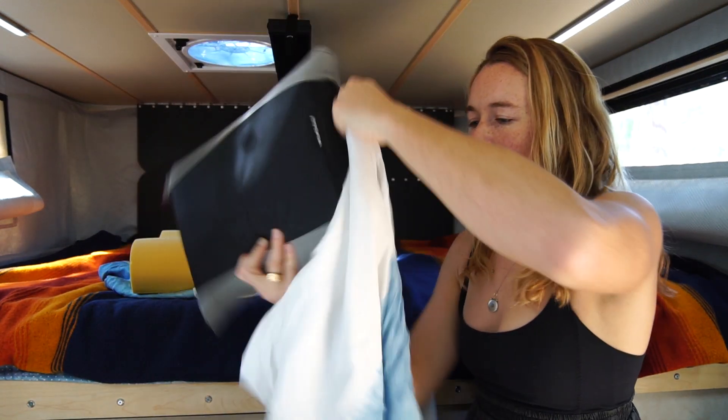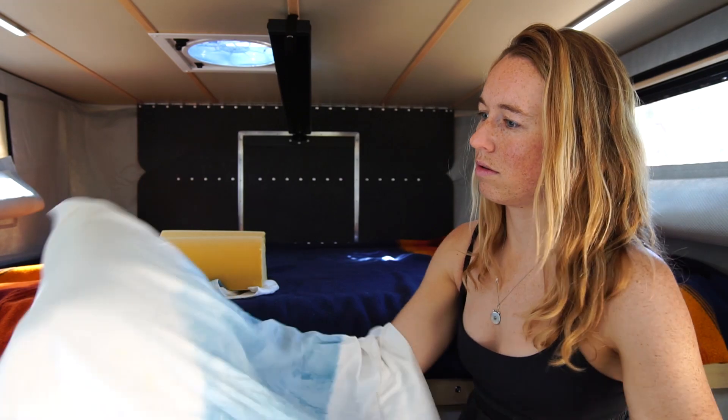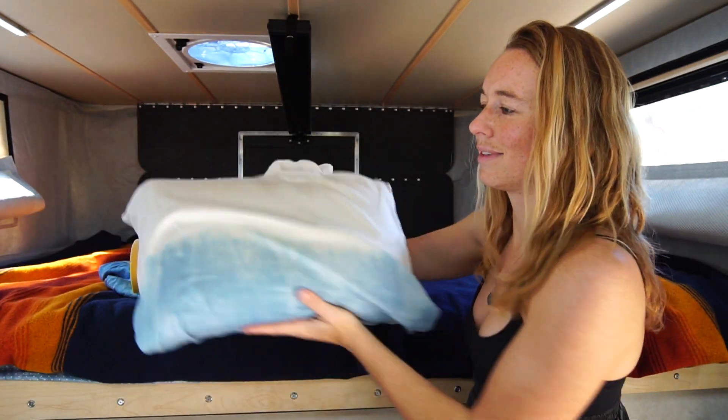For pillowcases, we use a standard size pillowcase and just fold any excess fabric underneath it when we sleep.